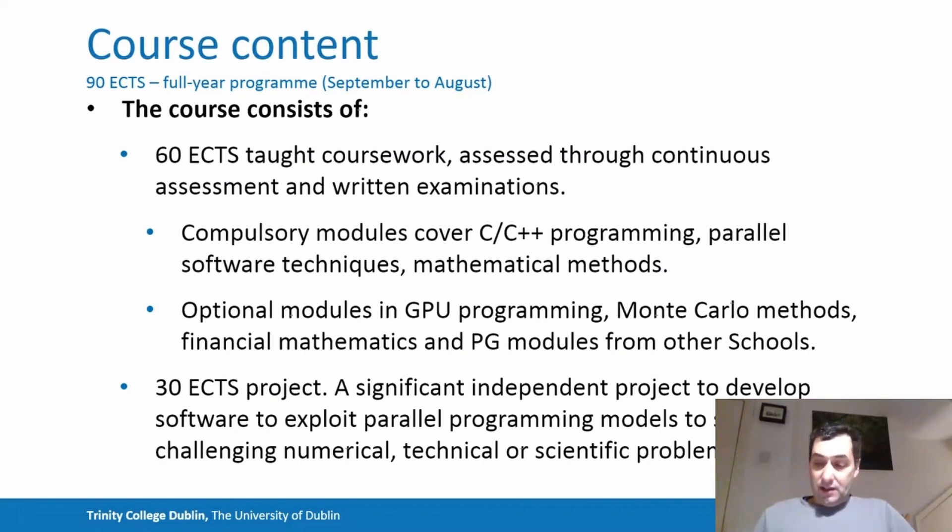In the summer of your year, there is a significant project component. You're encouraged to work individually with the help of a supervisor on developing a significant software system that will demonstrate you've learned all of these techniques and exploit a parallel system to solve some large-scale, challenging numerical, technical, or scientific problem. You then write a report and present that at the end of the year.